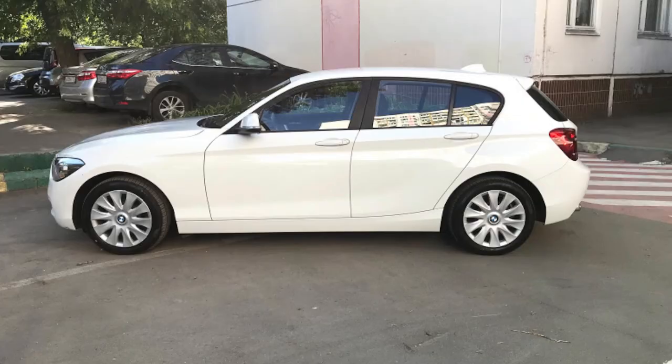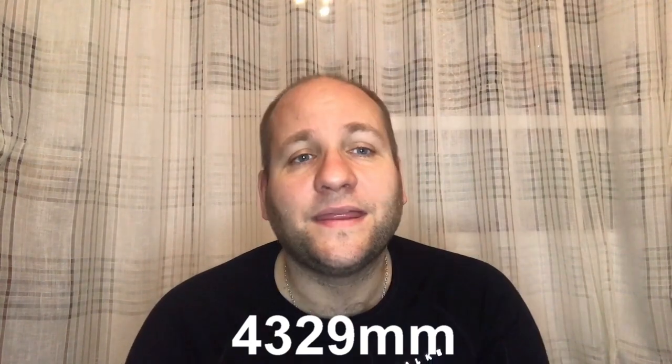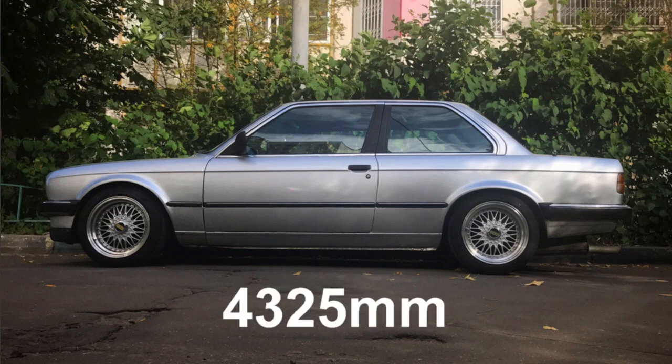The length. The length of the pre-facelifted F20, F21 is 4,324 mm, while the LCI version, which is the facelifted version, is 4,329 mm. This makes it roughly the same kind of length as the BMW E30, the classic 3 Series, which comes in at 4,325 mm.